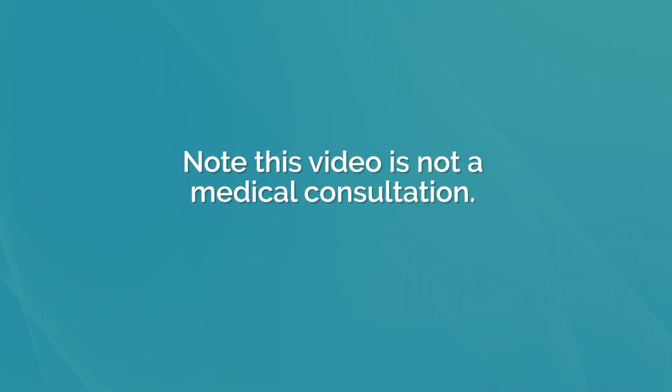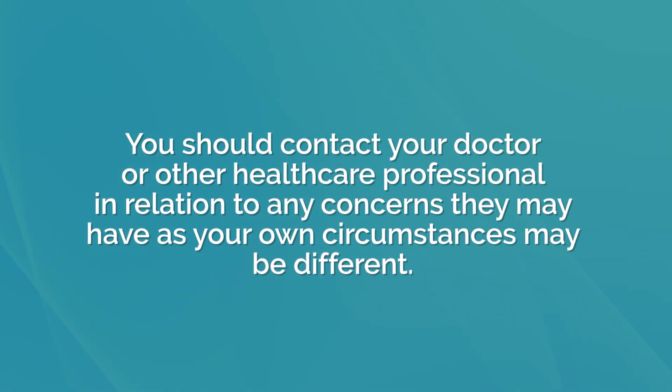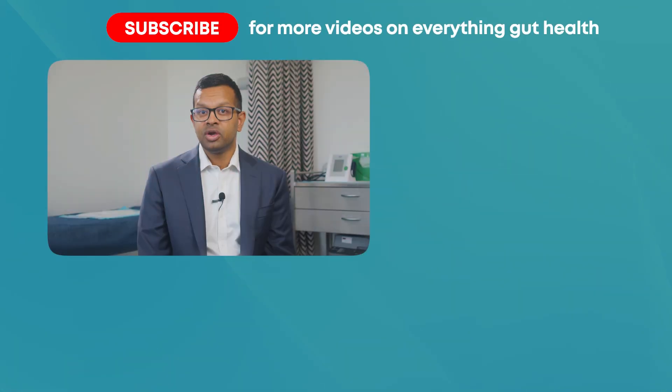Note: this video is not a medical consultation. Any medical information is general in nature and is not intended to provide individual clinical advice. You should contact your doctor or other healthcare professional in relation to any concerns, as your own circumstances may be different. To book a consultation or to find out more, visit our website.